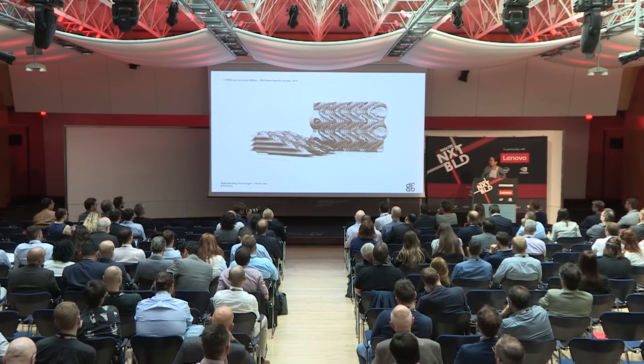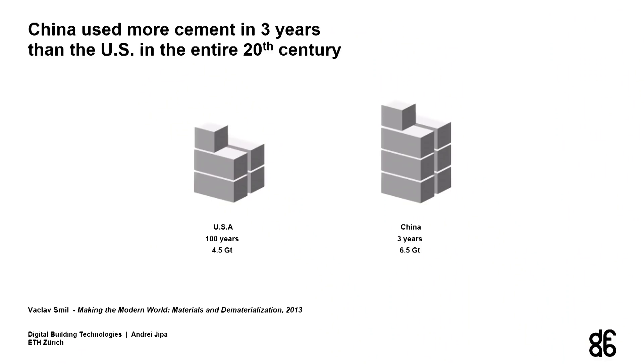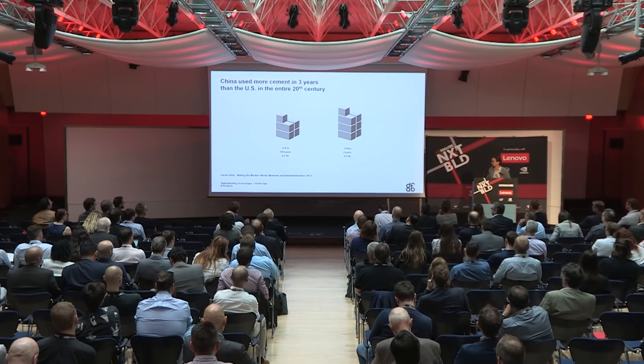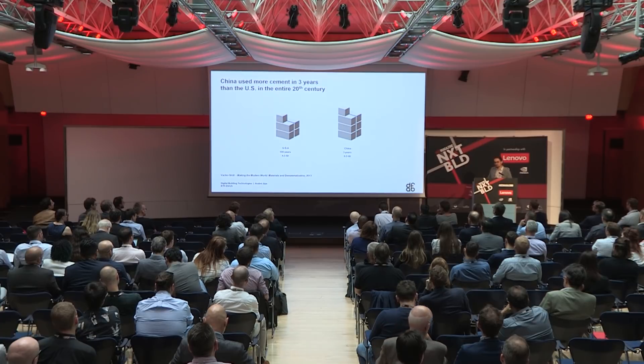Lately 3D printing has also been associated with topology optimization, which generally produces very complex geometries difficult to fabricate with conventional processes. This is a heat exchange unit from Autodesk. When we talk about optimizing topologies and reducing material, in architecture we are responsible for the most used material in the world, which is concrete — second most used if we also take into account water. China nowadays every three years uses more concrete than the United States used in the entire 20th century.